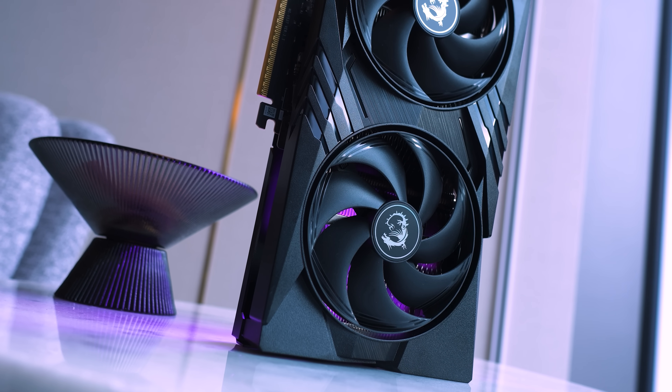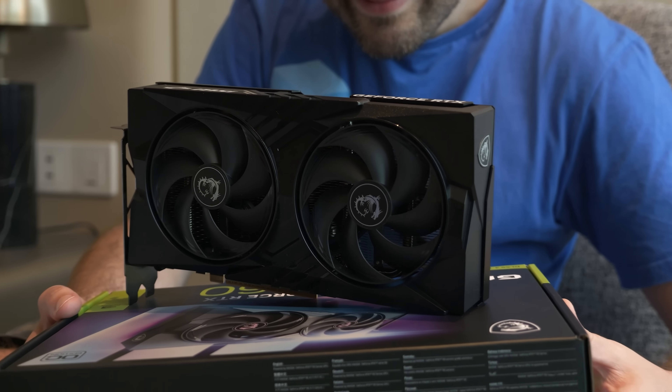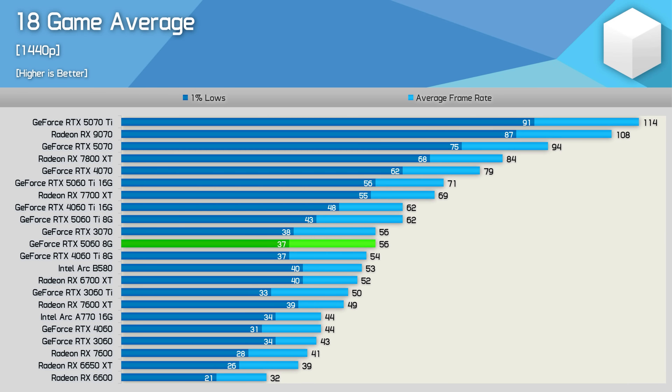With the RX 9060 XT positioned as it is, it has the potential to kill the entire RTX 5060 series. Along with claims of superior value than the 5060 Ti, it should be better value than the RTX 5060. For an extra $50 comparing MSRPs, the 16GB 9060 XT should offer double the VRAM and a higher performance tier. We know the RTX 5060 performs around the level of a 4060 Ti 8GB, but the 9060 XT should be more like a 5060 Ti, which is 20% faster. Also available will be a card with the same VRAM and price as the 5060, but a tier higher in performance.